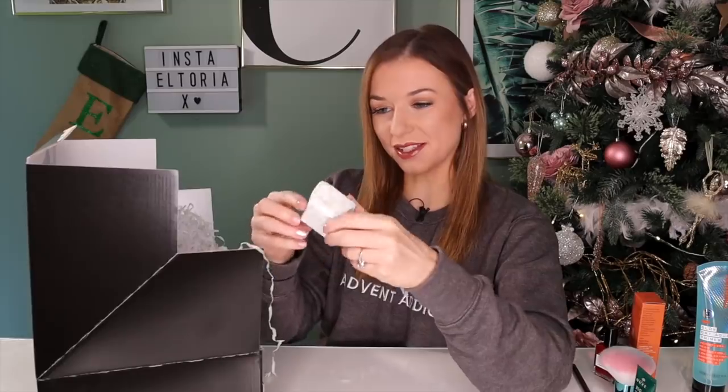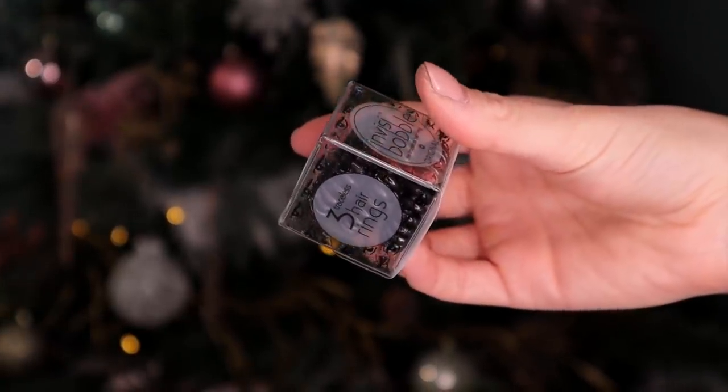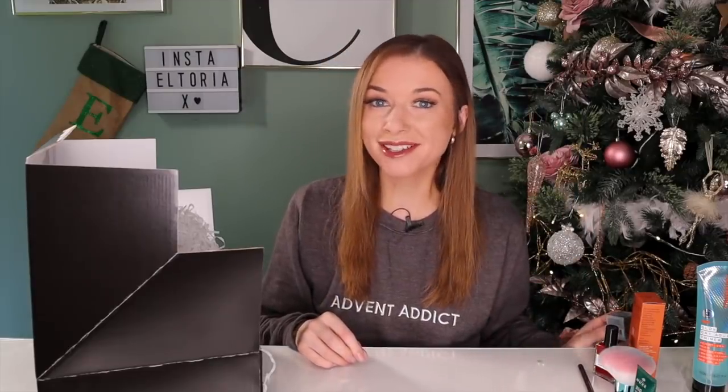Day number seven. This is a super practical door — it's by Invisi Bobble and this is the Tracers Hair Ring. These are actually much healthier for your hair, perfect for wearing in a pony. I definitely find my hair is much happier and I don't get breakage as much. Whack your hair in a messy bun, shove on those pyjamas and watch Netflix.